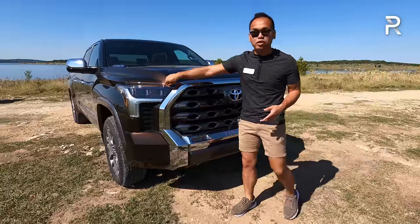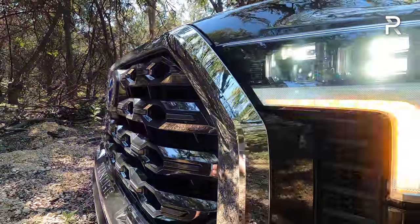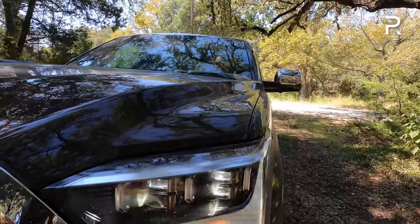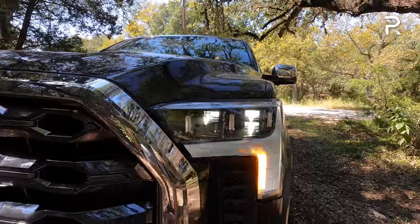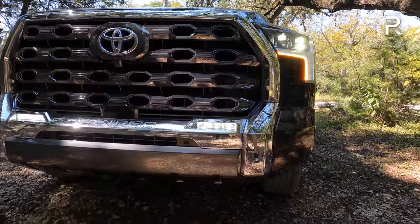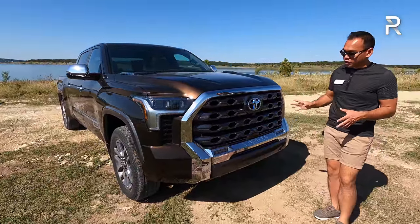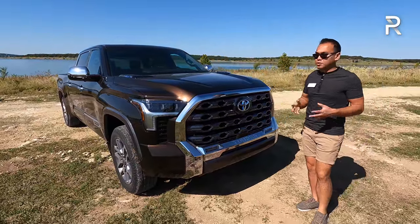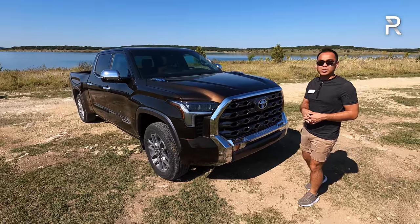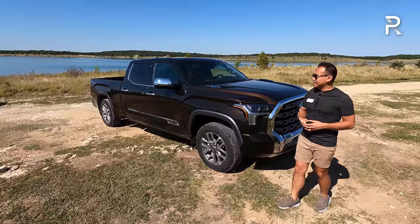The headlights are completely redesigned — full LED headlights are standard equipment on every Tundra, which is an upgrade from the previous generation's halogen headlights. On the Limited with an option package, you get sequential LED turn signals, LED daytime running lights, and LED low and high beams. These air intakes here are functional — Toyota wanted to make sure a lot of the air vents you see are actually functional. The styling is definitely growing on me, though some find the grille a bit much.